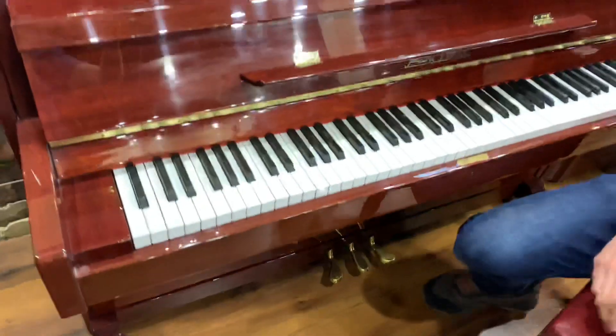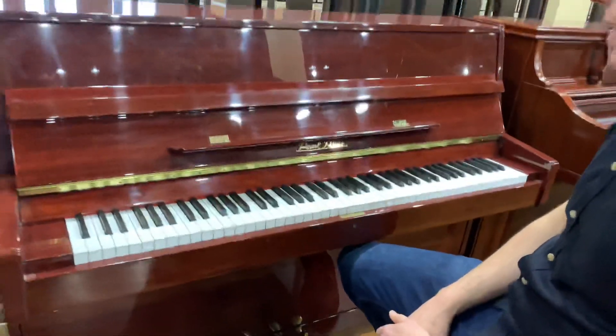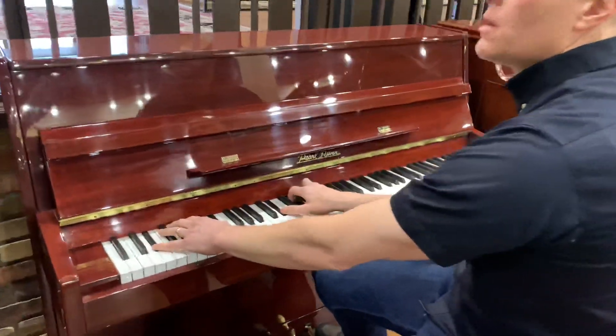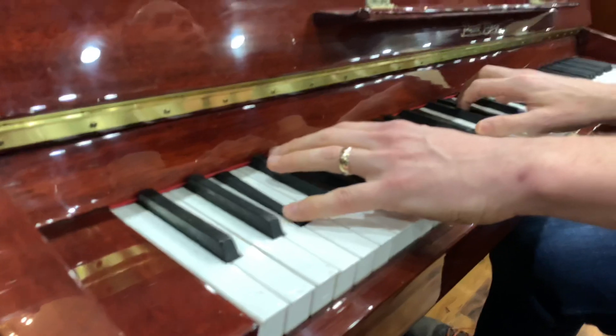Usually when you have a smaller piano, you're giving up power. But this one still has some good power.